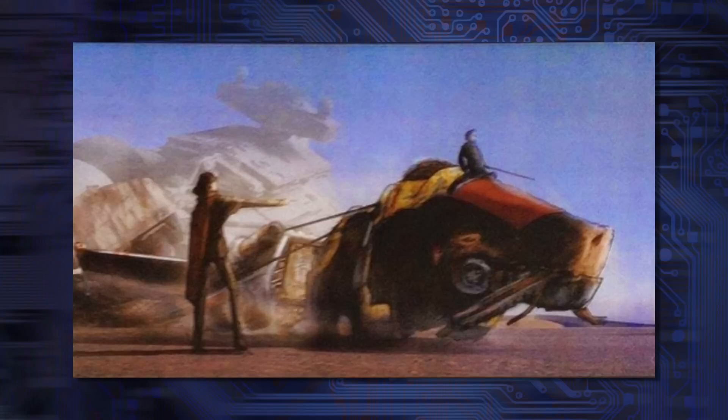I thought this was a metal vehicle but it seems to be one of those large armored animals we saw in the leaked set pictures — pulling something. There's just a Star Destroyer in the background, yeah. I'm guessing it crashed and these people are dealing with the aftermath — scavenging.